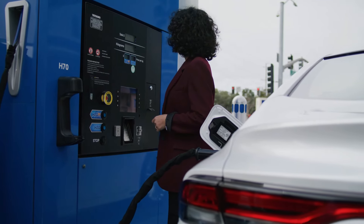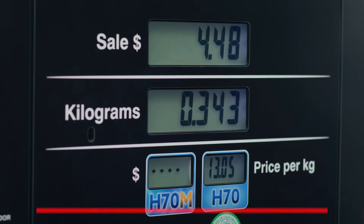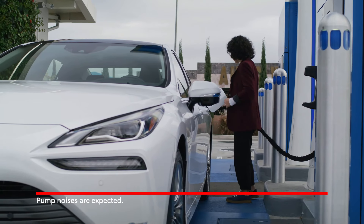As more companies invest in hydrogen technology, we could see these vehicles become more accessible in the near future. Hydrogen electric cars are poised to play a major role in the future of clean transportation. With zero emissions, fast refueling, and long-range capabilities, they offer a real solution to the environmental problems caused by traditional fuel vehicles.